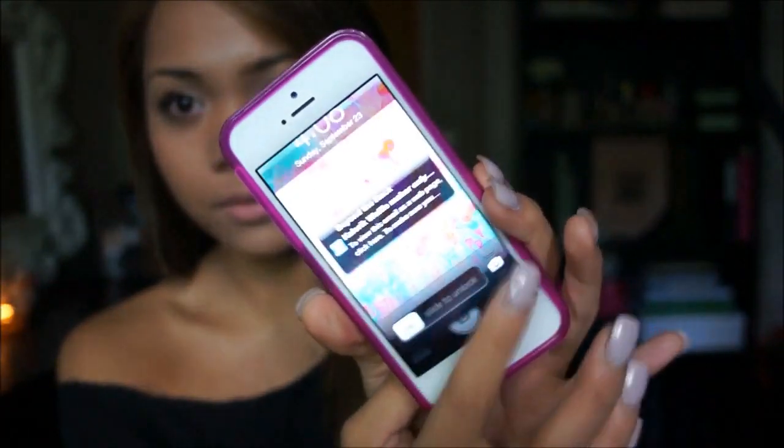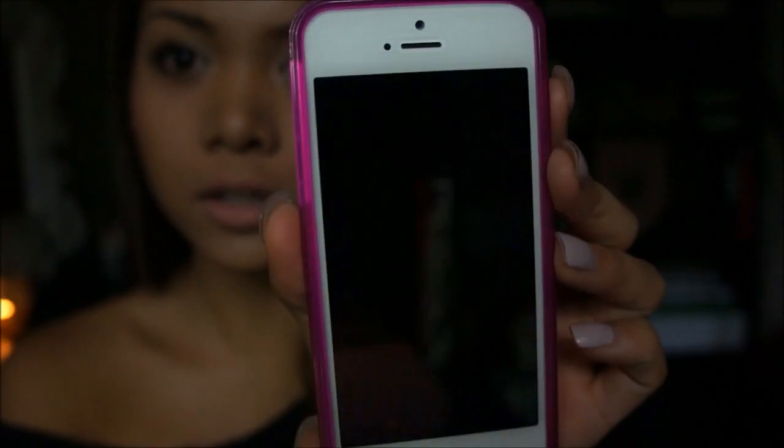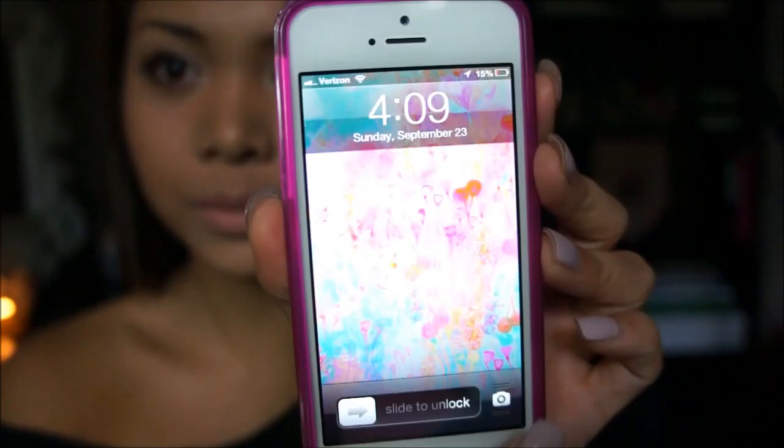And for my background, I just have this watercolor wallpaper. It's really pretty. I love it — it's like my favorite.